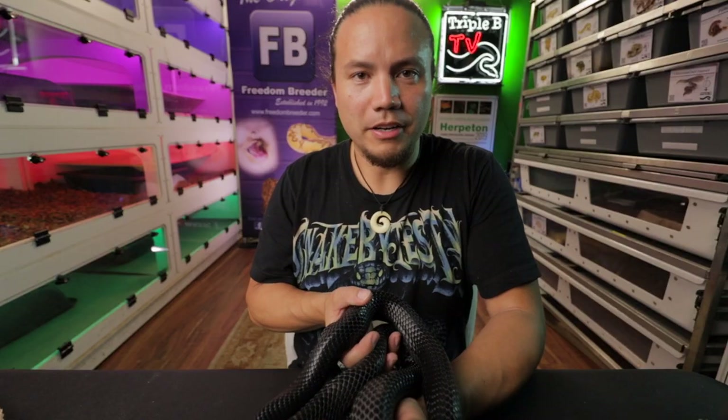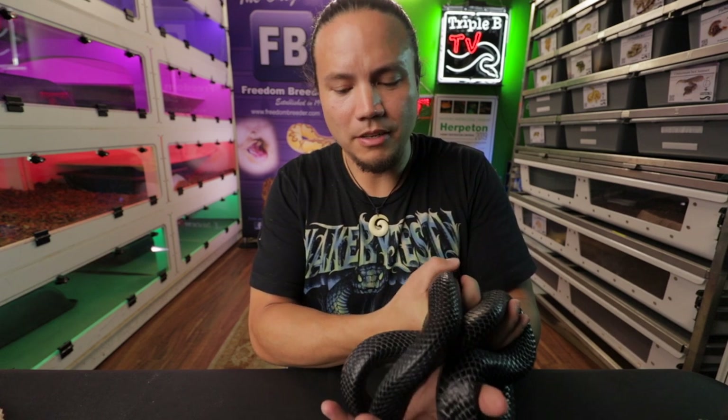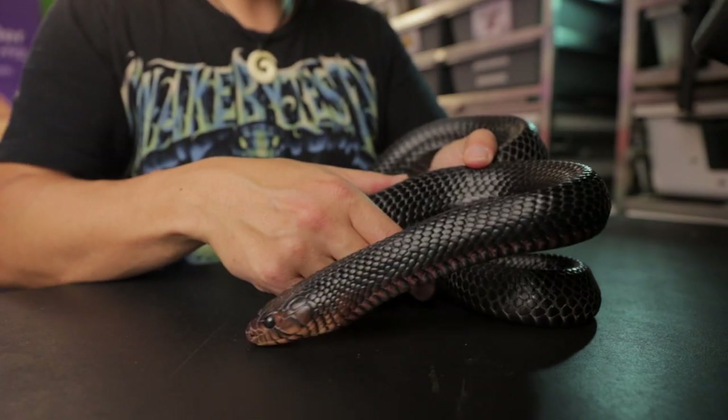These guys are protected in the wild, so if you see them out in the Florida and Georgia area, you're not actually allowed to pick them up. I got this guy from somebody who bred him locally here in California, and if you were to get an animal from outside of the state you would need a special permit just to be able to keep one that was produced in captivity.